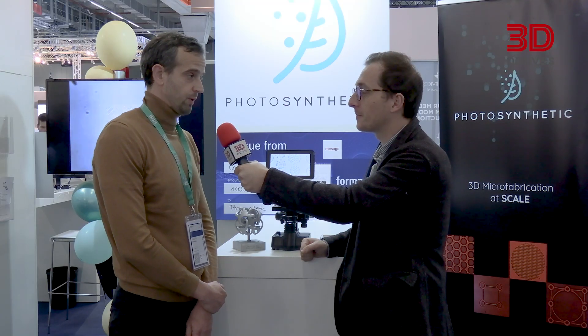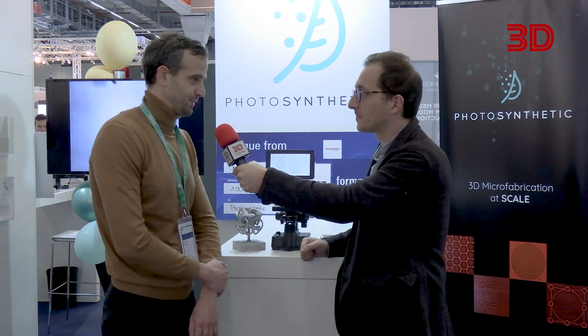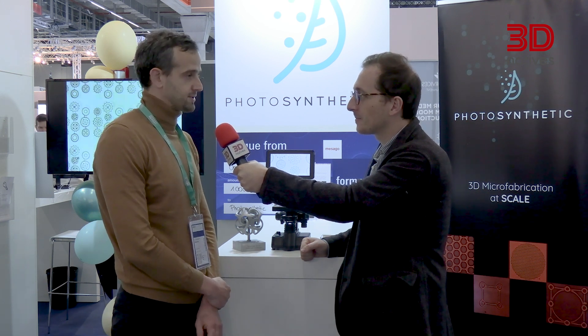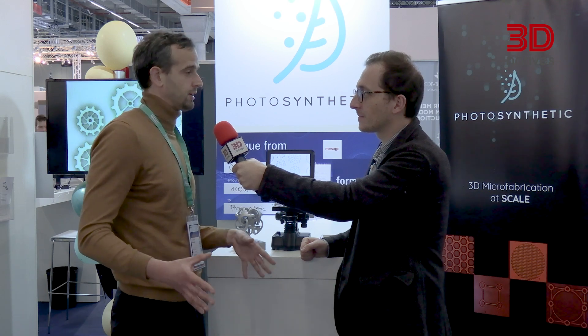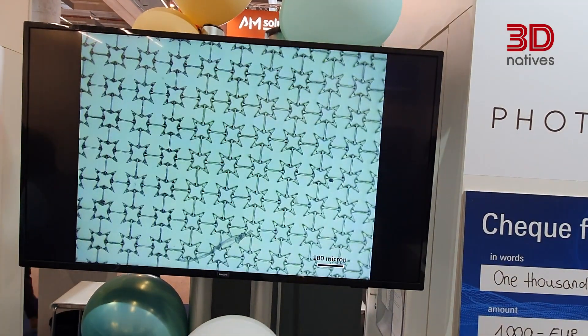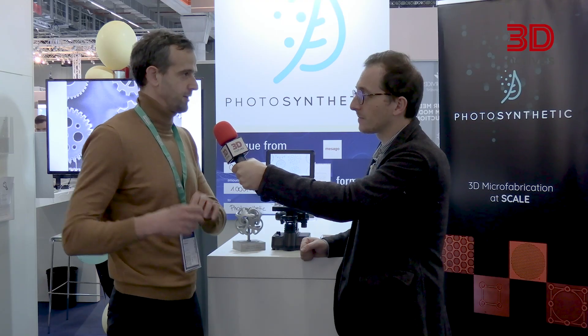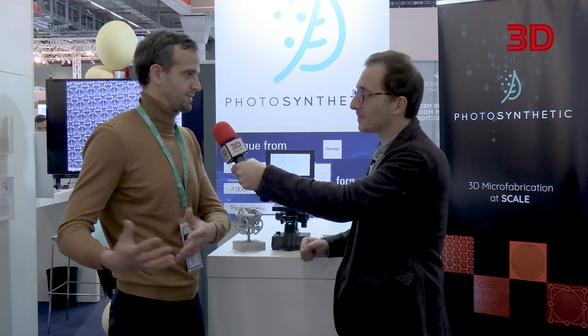We're a deep tech startup developing a new type of 3D printing — a new method unlike anything you see at this exhibition. It's focused on micro-fabrication: making things that are a few microns in size. It's very fast. We want to create an instrument good for both prototyping very advanced new structures at the micro-scale, and also for serial production — so once you've created something remarkable at the micro-scale, you can replicate it many times.